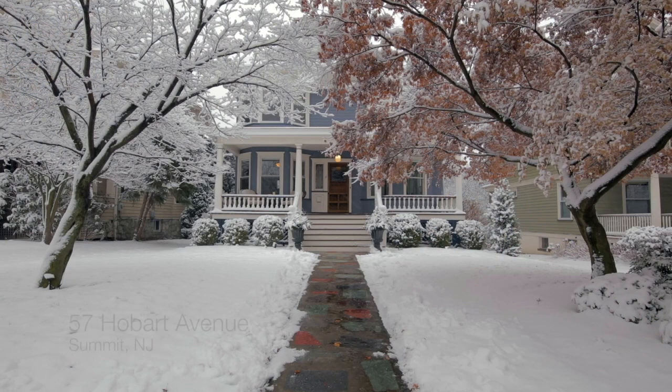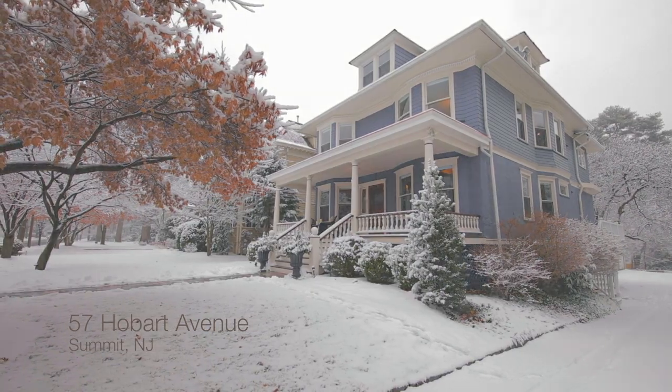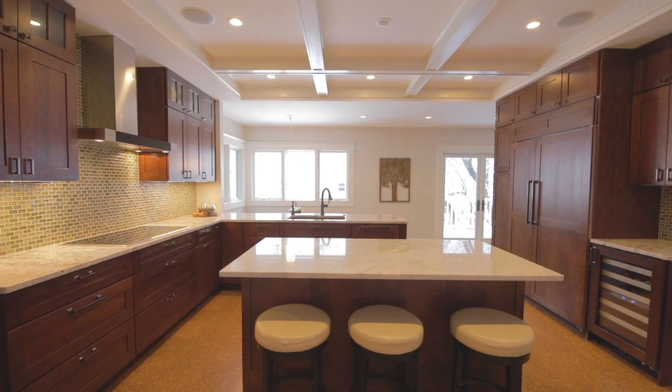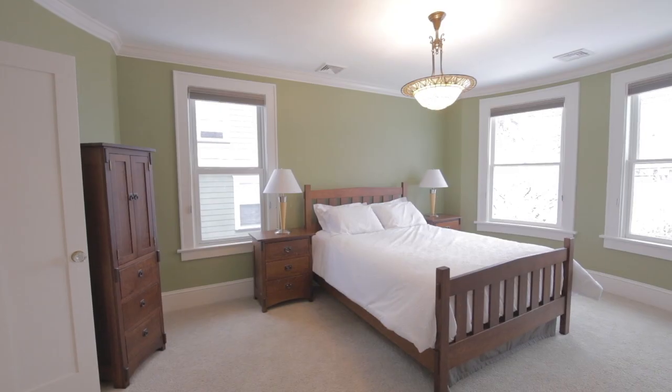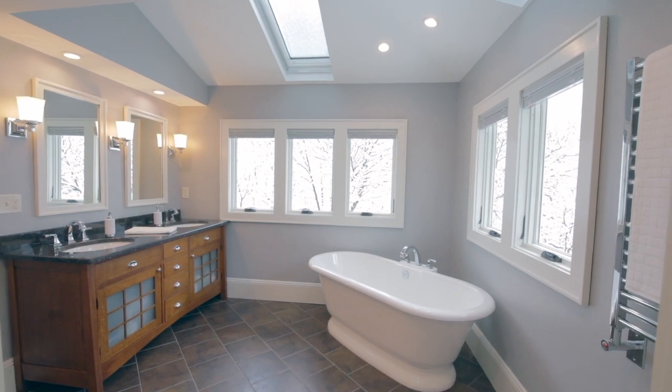Hi, this is Beth Gibson with the Oldendorp Group, and welcome to 57 Hobart Avenue in Summit. This fully renovated Northside Victorian with five bedrooms, three full and two half baths is just blocks to town, New York City trains, and top-rated schools.